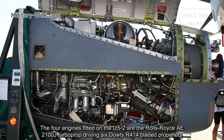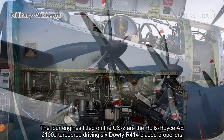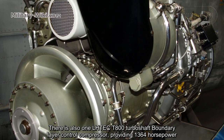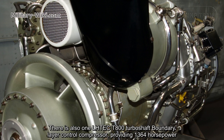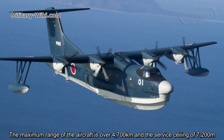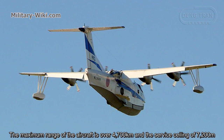The four engines fitted on the US-2 are Rolls-Royce AE2100J turboprops, each driving six-bladed propellers. Each engine generates a maximum power of 4,600 horsepower. There is also one LHTEC T-800 boundary layer control compressor providing 1,364 horsepower. The aircraft can reach a maximum speed of 560 kilometers per hour, a maximum range of over 4,700 kilometers, and a service ceiling of 7,200 meters.